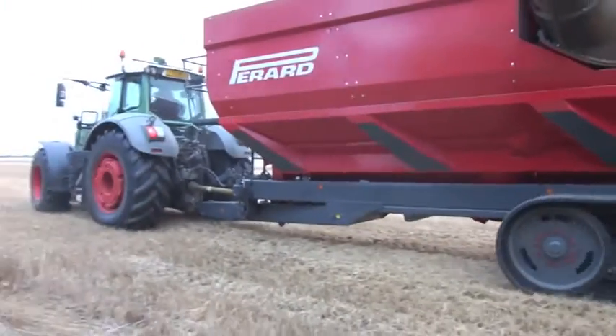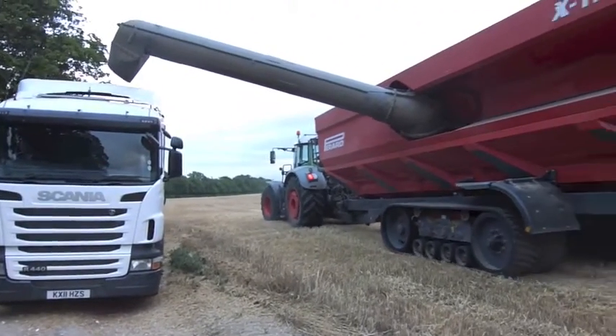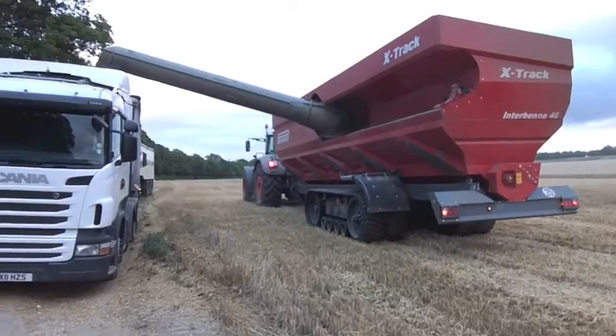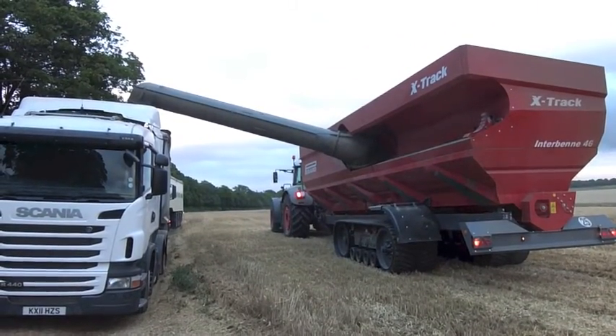Unloading speed of the Perard is one of the most impressive features of the machine. In dry conditions it can unload a full tank of grain in less than a minute and a half, although this creeps up towards two minutes when the moisture content rises.